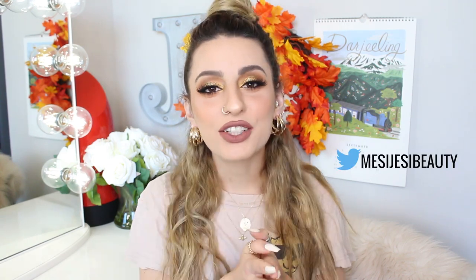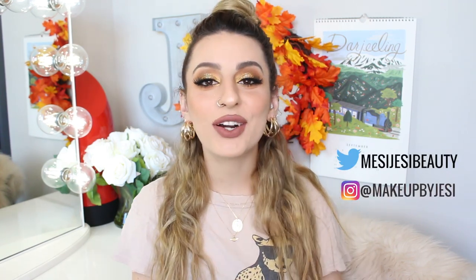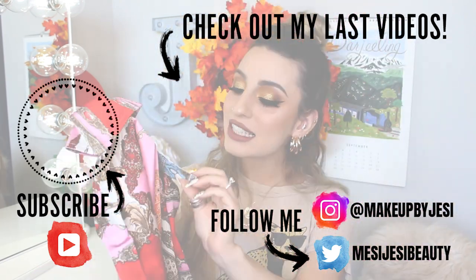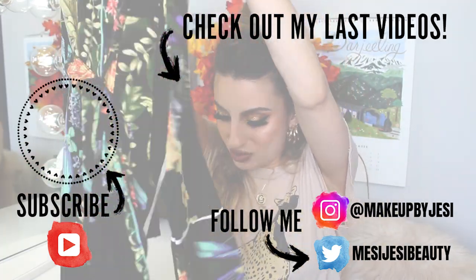So that is everything that I ordered from Boohoo. I hope you guys enjoyed this video, and if you want to see more fashion hauls trying different clothing websites, let me know, because I really love fashion and I love clothes. I have another one of these hauls coming up very soon, so keep your eyes peeled. Thank you guys so much for watching. Don't forget to follow me on Twitter at MessyJesseBeauty and on Instagram at MakeupByJesse. If you haven't already subscribed to my channel, please do so, and hit that little bell so you're notified every time I post. I'll see you guys in my next one — bye!